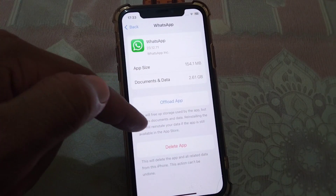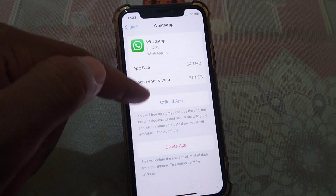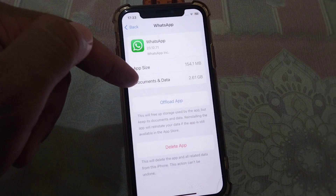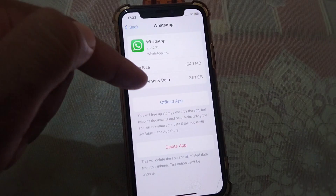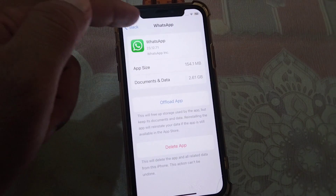You will have to offload this app one time, and then reinstall it. After reinstalling, check if your problem is fixed or not.